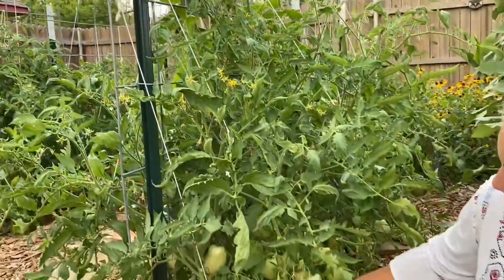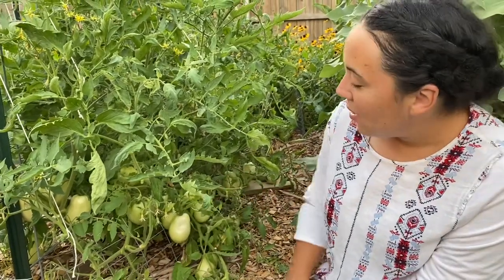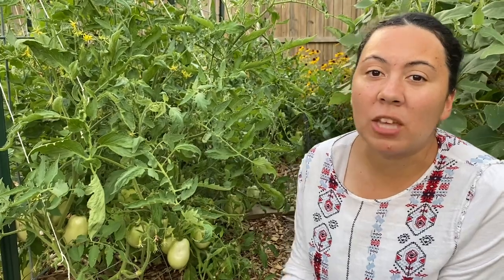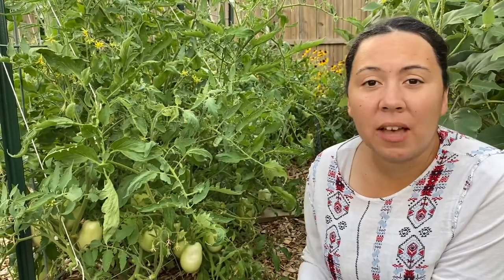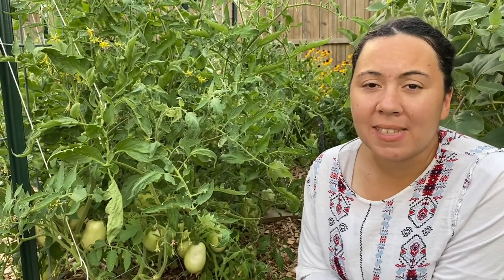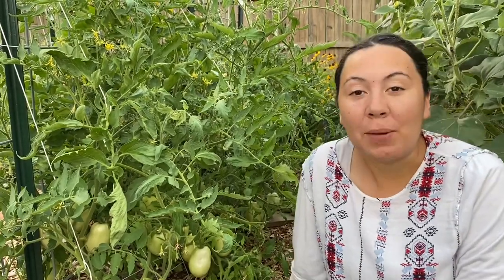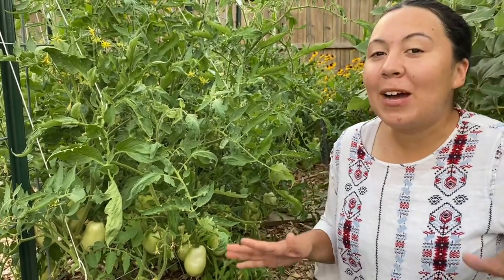We're trellising them up our cattle panel, which is doing pretty good. The only thing we've had to keep up with is pruning the bottom — tomatoes love to grow, and if they're happy they really do grow. If your tomatoes are taking a while, there's something you can do more. The mulch has been a lifesaver; I water probably once in the morning or once in the evening with a light watering, and they seem extremely happy.